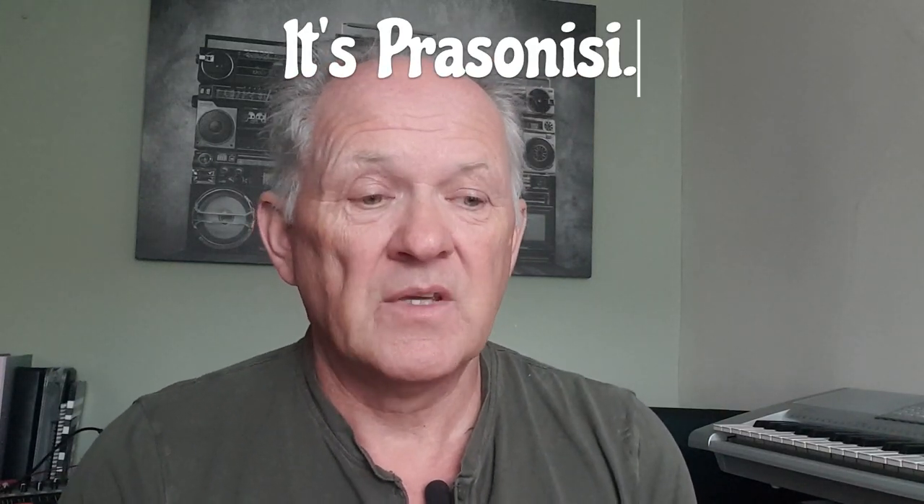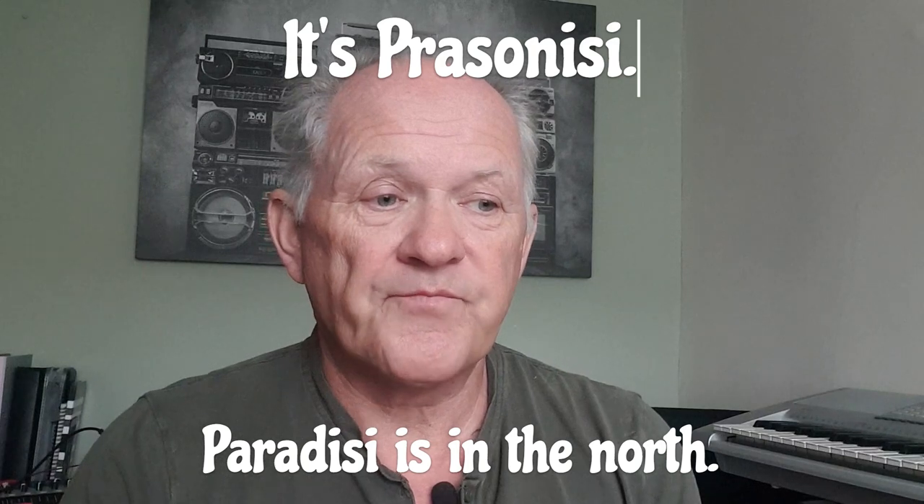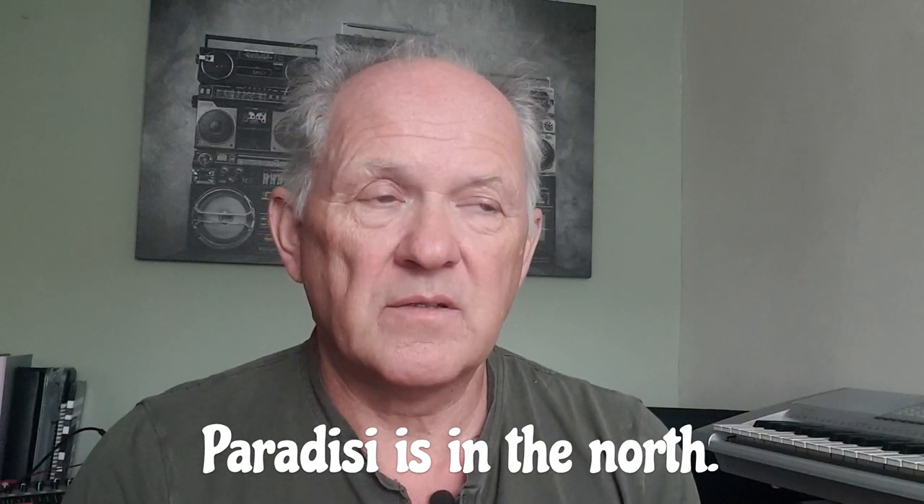It sits in the sea called the Aegean Sea, and to the north and to the south it is the Mediterranean Sea. It's all one sea but they've got different parts of it. And if you go to the bottom end of the island, a place called Paradisi, the two seas meet at one point.